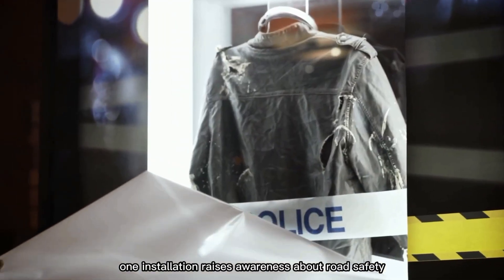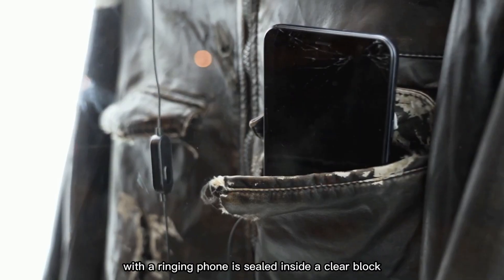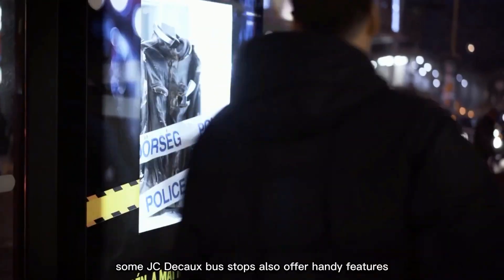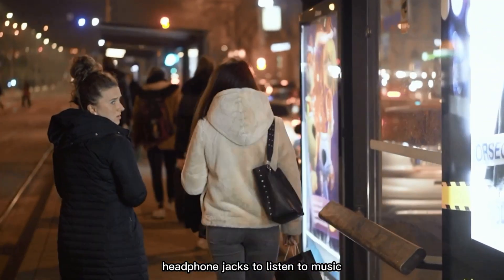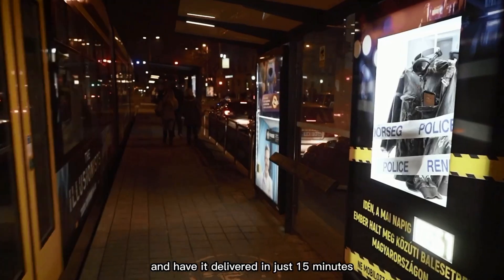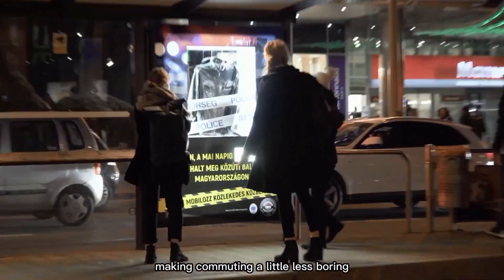In Hungary, one installation raises awareness about road safety. A torn jacket with a ringing phone is sealed inside a clear block, reminding people not to use their phones while driving. Some JC Deco bus stops also offer handy features like charging stations for gadgets, headphone jacks to listen to music, and even a service to order pizza and have it delivered in just 15 minutes, making commuting a little less boring.